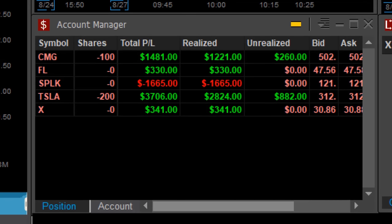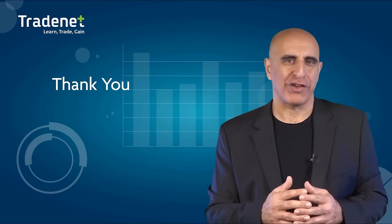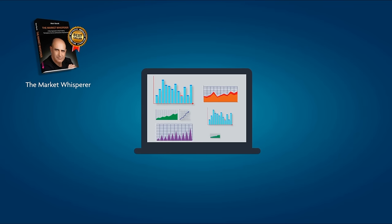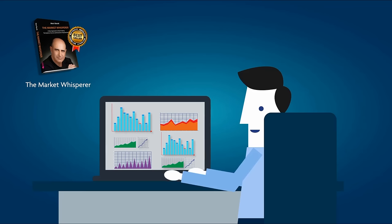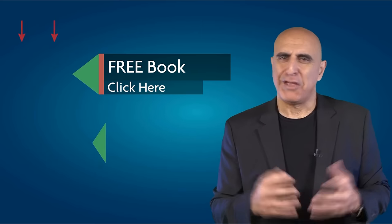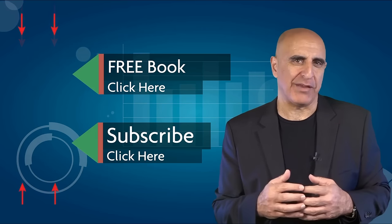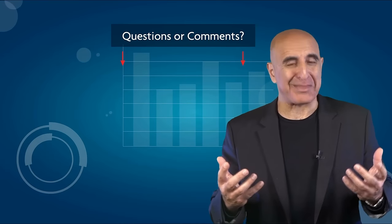Here's how I'm doing today: four green trades, one loser in SPLK, up $4,200 in just less than one hour. All of my trades are posted live in the trading room — you're very welcome to join us for a free 14-day trial. If you liked this video, please subscribe to our YouTube channel where you can view many more stock trading videos. Questions or comments, please submit them below.